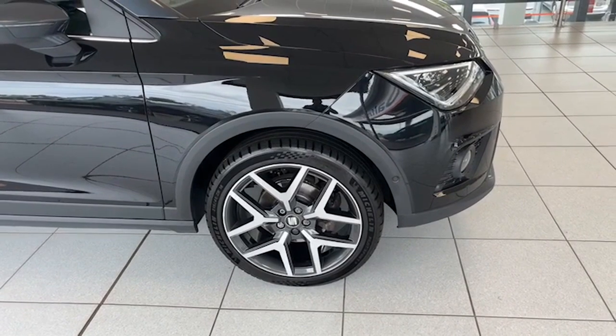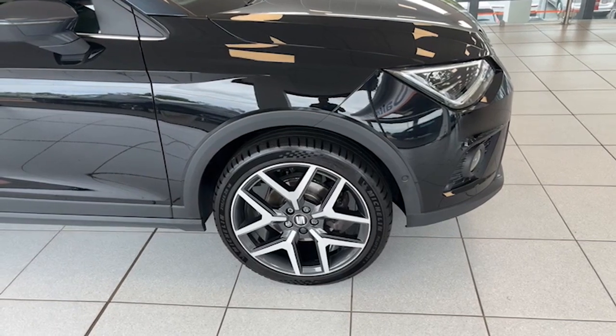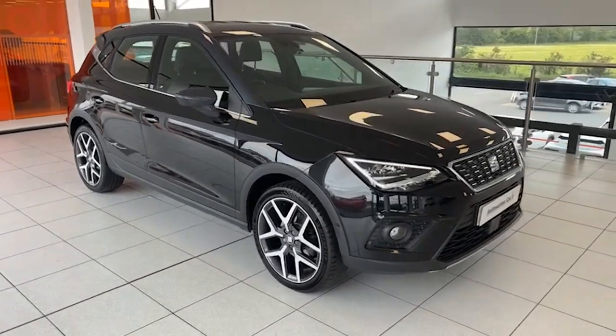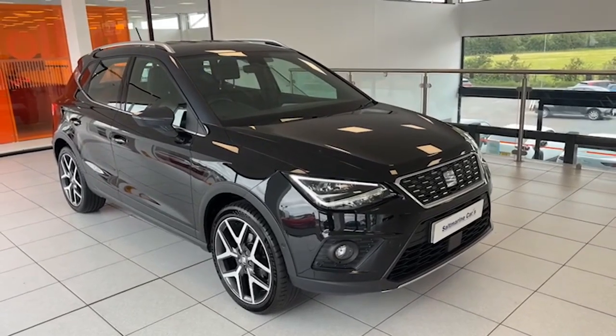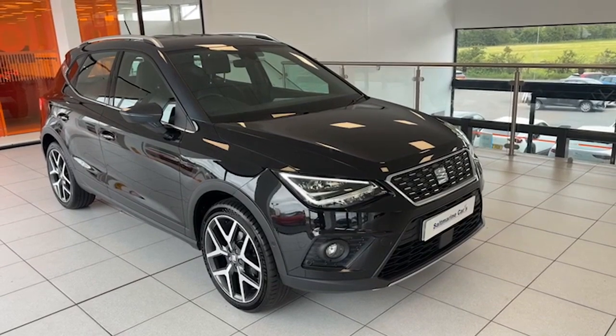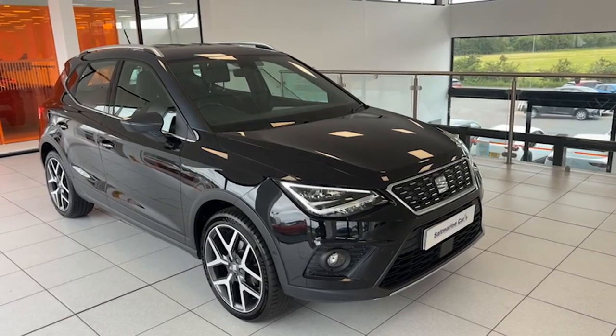It has 18-inch diamond cut two-tone alloy wheels, all of which are unmarked. This is the first thing you really notice over the rest of the models. It has LED running lights, LED headlights and rear lights. This one has park assist and advanced park assist, so it's got front sensors, rear sensors, reverse camera, and it also parks itself.